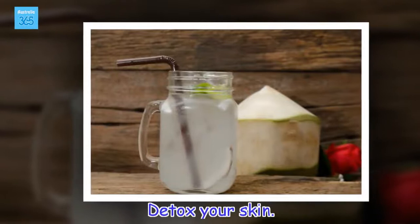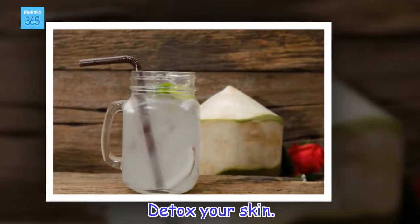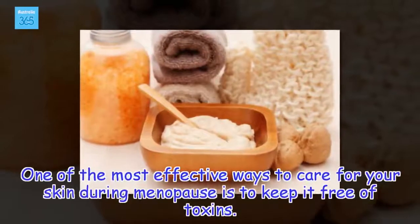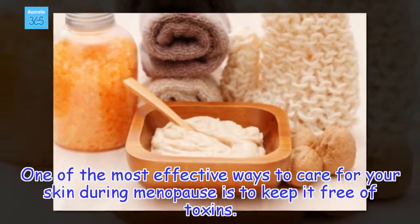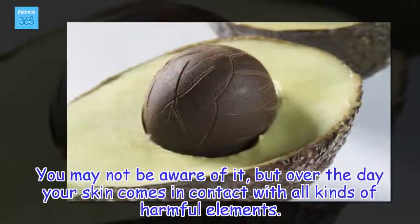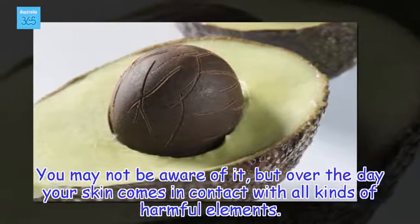Detox your skin. One of the most effective ways to care for your skin during menopause is to keep it free of toxins. You may not be aware of it, but over the day your skin comes in contact with all kinds of harmful elements.